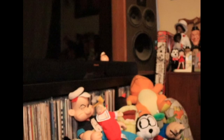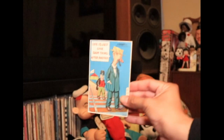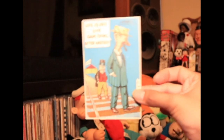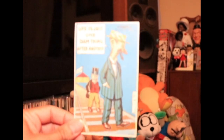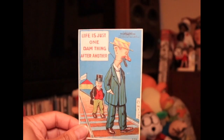I want to do kind of like a little Mutt and Jeff show and tell. I see a Bimbo toy down there too. Look at that. Let's see if I can fix the... life is just one damn thing after another.